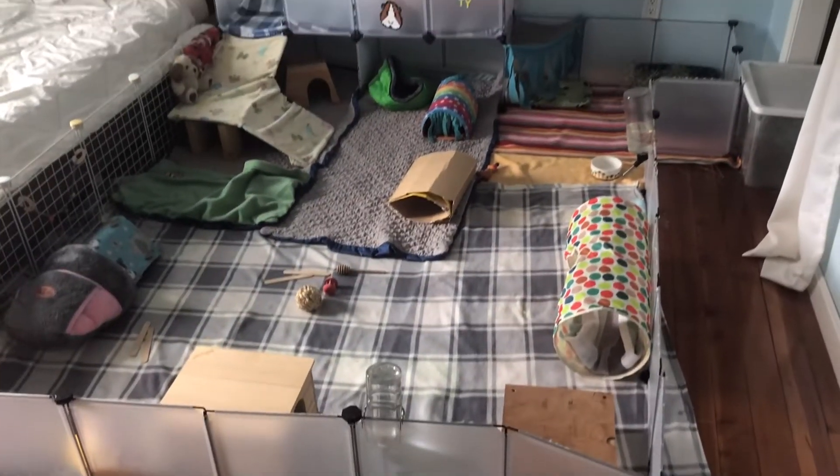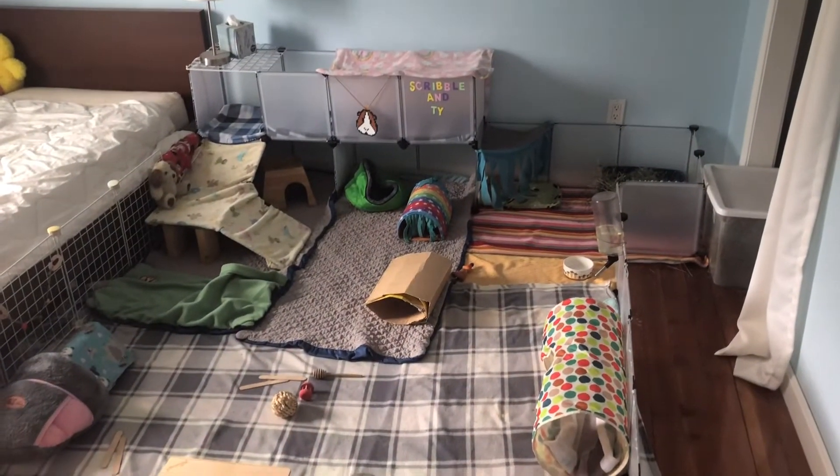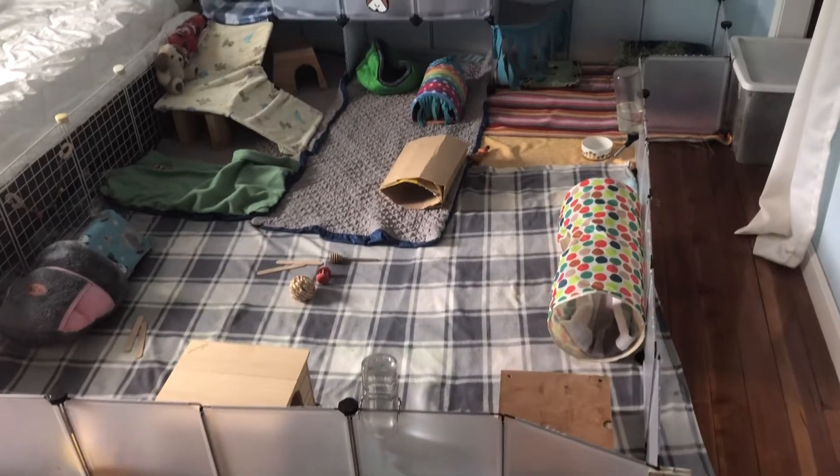First of all, I'm just going to give you a quick overview of the entire cage. This is what it looks like when you first walk into the room.